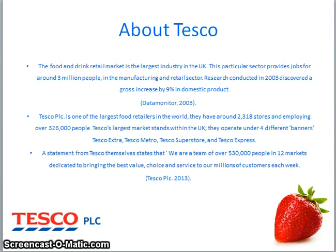Tesco are currently the largest UK food retailer, providing millions of jobs all around the UK. They have around 2,318 stores whilst operating under four different banners such as Tesco Extra, Tesco Metro, Tesco Superstore and Tesco Express. Tesco operate in 12 different countries including China, India and Czech Republic. In China they have 131 stores and first launched back in 2004.